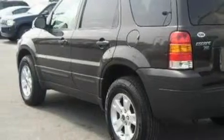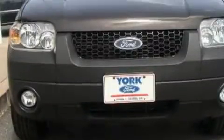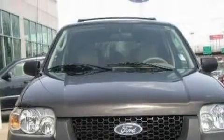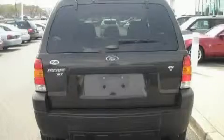This Ford has a long list of incredible features including a power moonroof, air conditioning, a four-speaker stereo system, a CD player, a low-tire pressure indicator, and an anti-lock braking system. And this vehicle has fewer than 59,000 miles on the odometer.